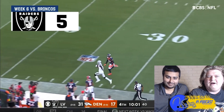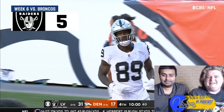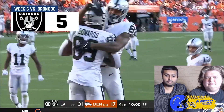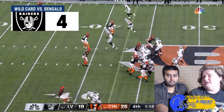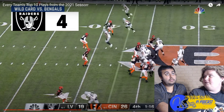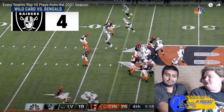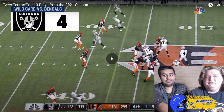Braylon Edwards again, my new boy — pushed to the sideline, great catch in the money! That Raiders wide receiver core is going to look a little different this year. They still have Hunter Renfro, Darren Waller, and now Davante Adams, but they lose Zay Jones and Braylon Edwards. They'll be fine though.